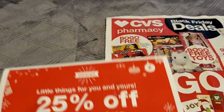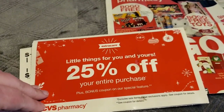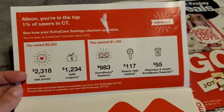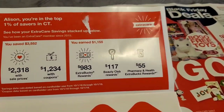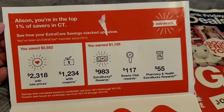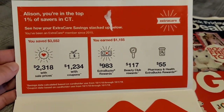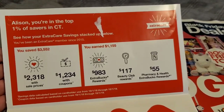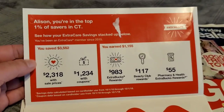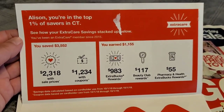Also, wanted to give you guys a reminder to check your mailboxes. Today I went to the mailbox and received some goodies. These do not get sent out to everyone, but I'm hoping most of you will get them. It says: Allison, you're in the top 1% of savers in CT. So that's awesome. I did slack with some couponing for some personal reasons this year, but it still looks like I had a great year. I saved a total of $3,552 on one card.